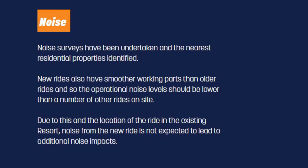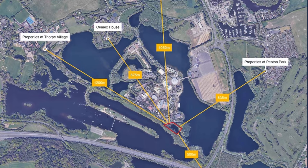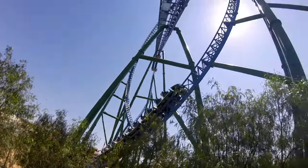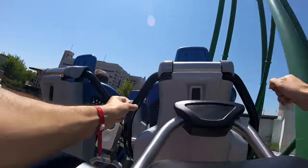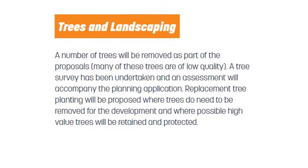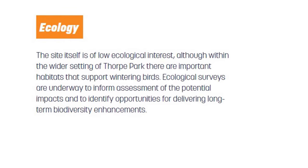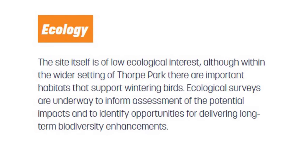Another factor the park must consider is noise, and they have already carried out various noise surveys in and around the local residential properties. Allegedly they have been testing out a similar roller coaster in Turkey to see how potent the noise pollution is, and they have already stated that Project Exodus is not expected to lead to any additional noise impacts. Other things considered include trees and landscaping, where a number of trees will be removed — many of low quality — and also ecology to protect any potential habitats and deliver long-term biodiversity enhancements.